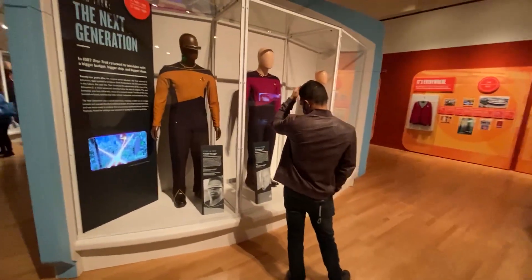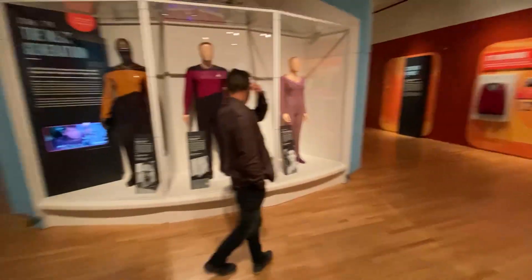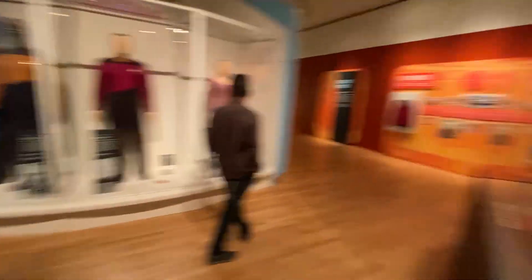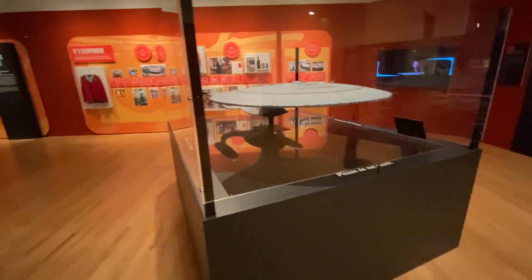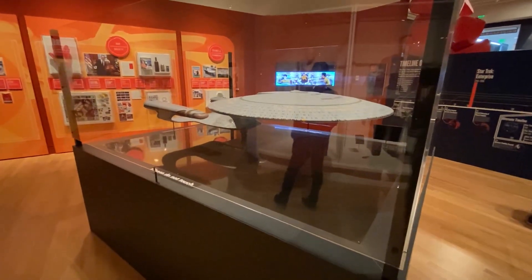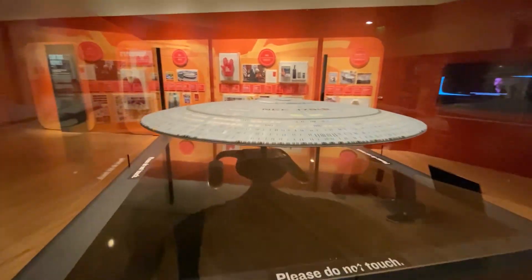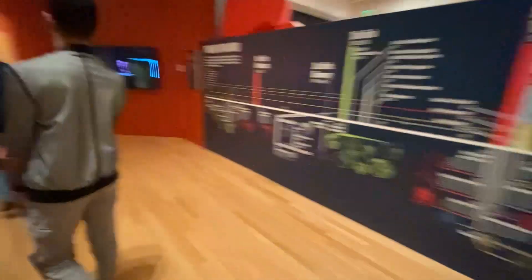These are all originals from Star Trek: The Next Generation, worn by Geordi of the Forge, worn by Picard, worn by Troy. And this is the filming miniature of the Enterprise from Star Trek: The Next Generation, before they went to CG in the later seasons.